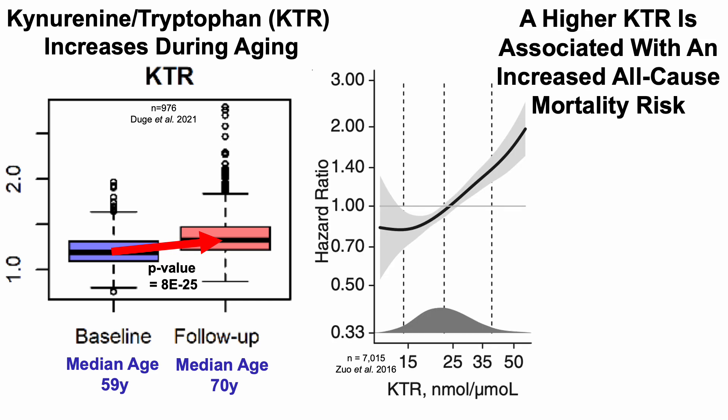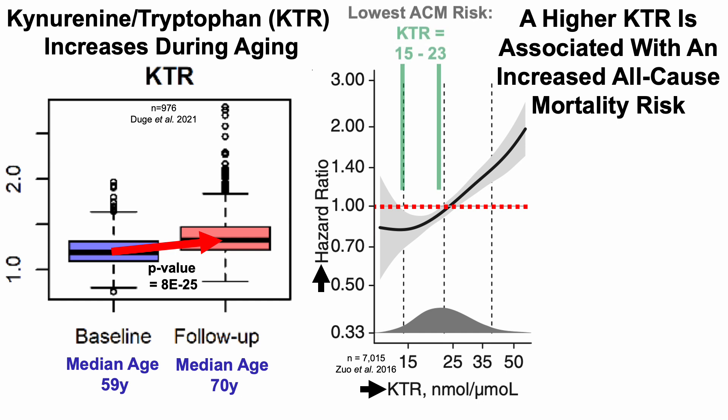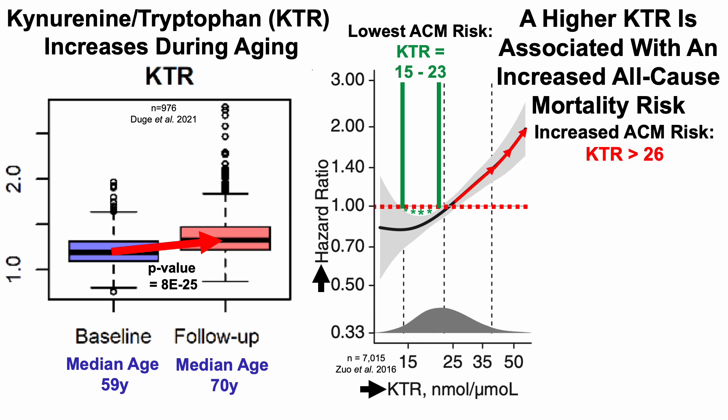A higher kynurenine to tryptophan ratio is associated with increased all-cause mortality risk. On the y-axis we have the hazard ratio plotted against the KTR on the x-axis. The lowest all-cause mortality risk was associated with a KTR of 15 to 23, where the confidence interval is completely below 1 — a statistically significant association. Conversely, all-cause mortality risk is significantly increased when the KTR is greater than 26.